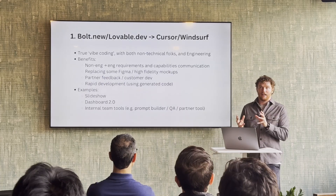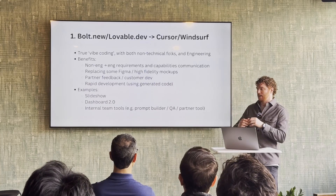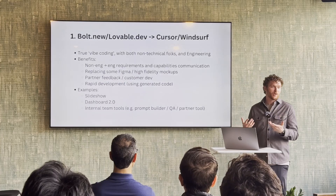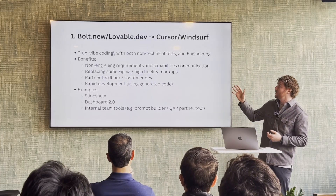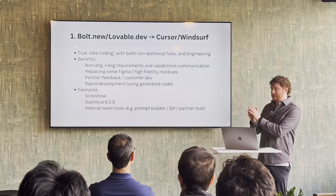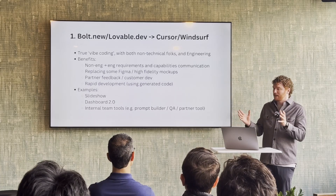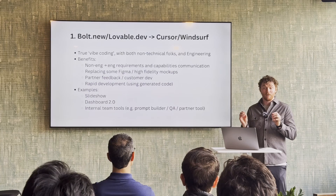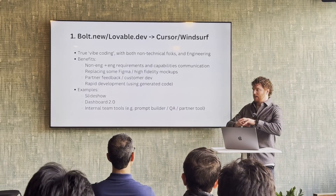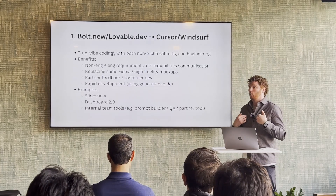Sometimes that means working with something more ephemeral, less durable — something we're not going to maintain long term. Something like a gallery or a slideshow in our context can be excellent to use that workflow for, where we build it with Cursor or Lovable and then get it to integrate with our backend using Cursor or WindSurf for anything more complex.